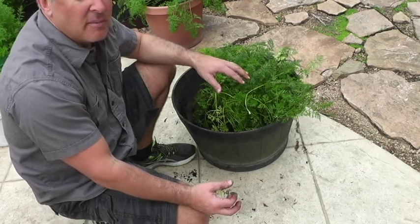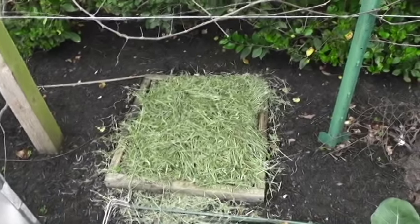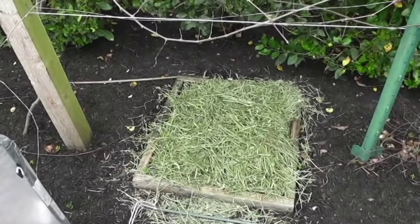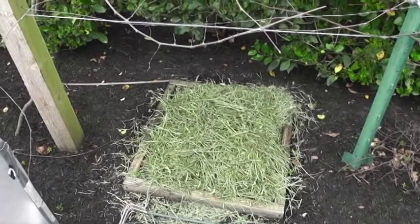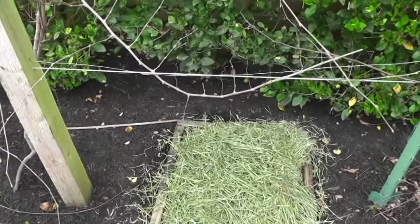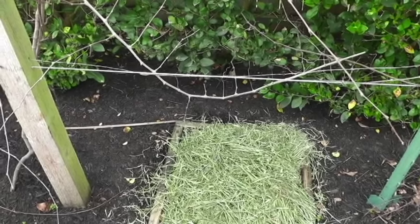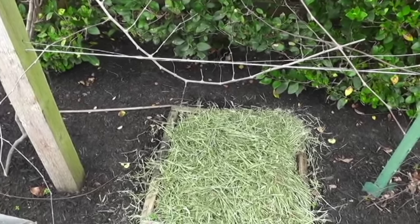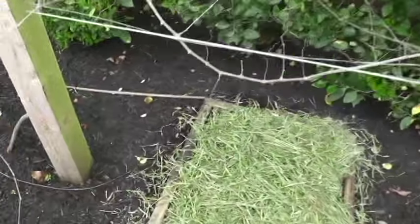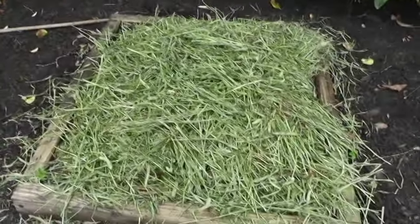I have an open spot in the back with a little raised bed I don't use much anymore. You can use rabbit manure straight into your soil — it's one of the few manures that will not burn your plants, which is pretty cool. Again, it's rich in nitrogen and phosphorus.